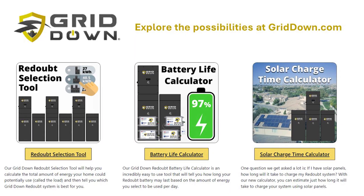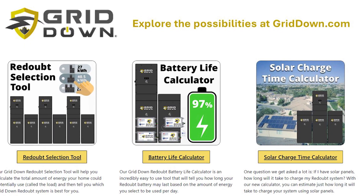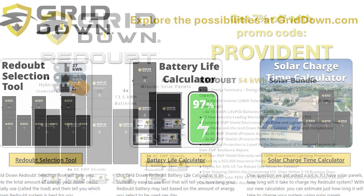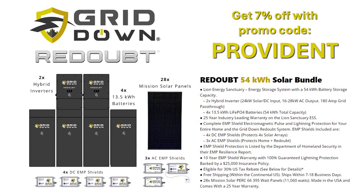This system totally excites me. If you want to learn more, go to griddown.com and check out their systems — they are EMP protected, high quality, with a 25-year warranty. Make sure you use the promo code to save seven percent, which is going to save you some serious cash. Thank you for being part of the solution.